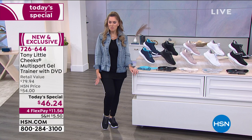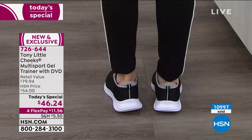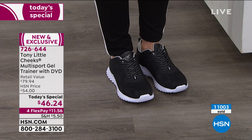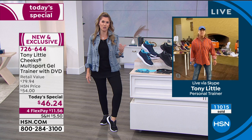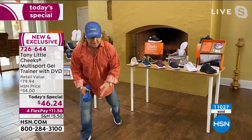Comfortable and cute and adorable and fun and fashionable. I'm wearing the black and white — very popular. Nearly 11,000 have been picked up. You can see the support on my heel, how cushiony these are, that shock absorption from heel to toe, how it bends and moves with you. These are adjustable laces — lace them up as tight as you'd like. $11.56 gets it home. Tony says you can get three pair for the cost of what they call real trainers. This is the best footwear he has ever produced.